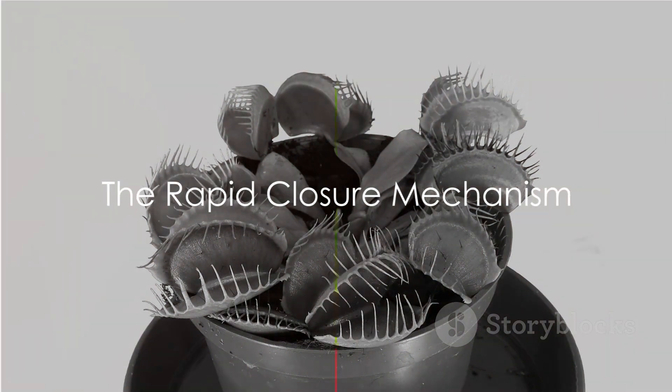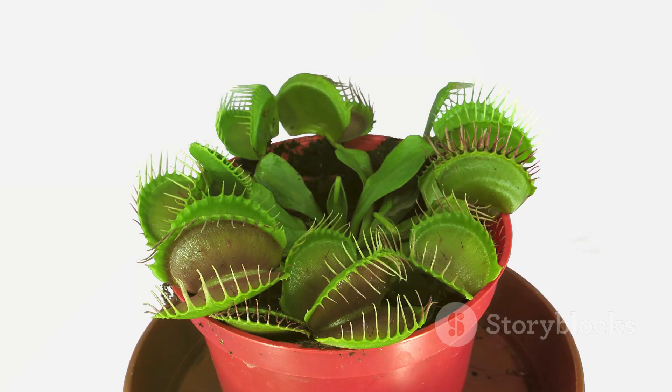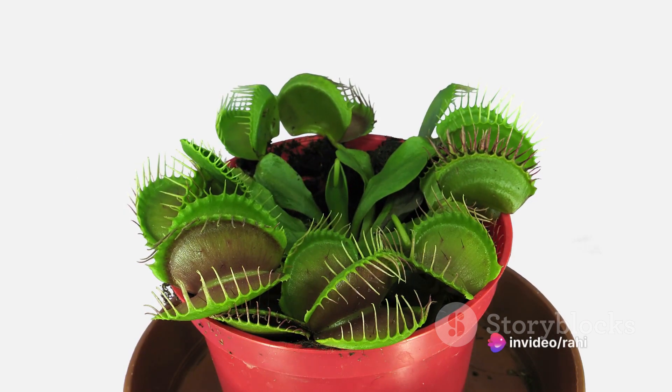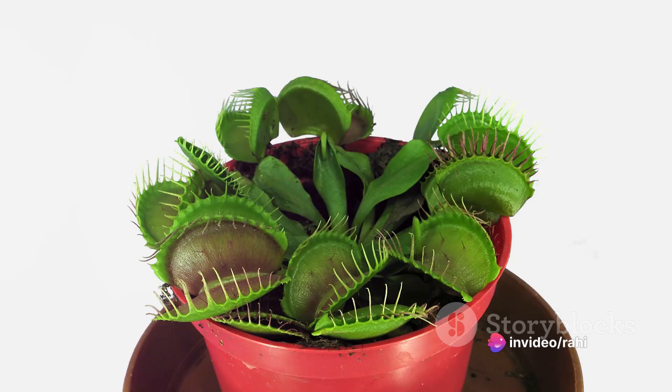As the insect lands, it steps on the trigger-sensitive hairs found on the inner surface of the lobes. This contact initiates a rapid closure mechanism, and in a blink, the lobes snap shut, confining the unsuspecting insect within the trap.